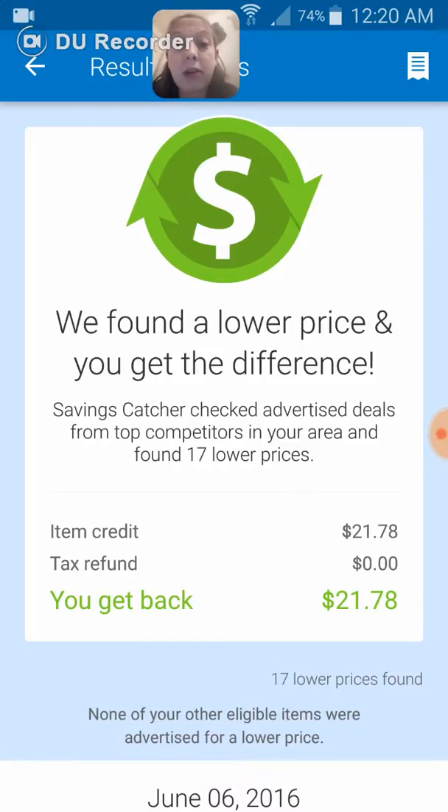So I spent $97.50 and got back almost $22 because I scanned my receipt. All you have to do, seriously, is download the app. It takes hardly any room in storage.